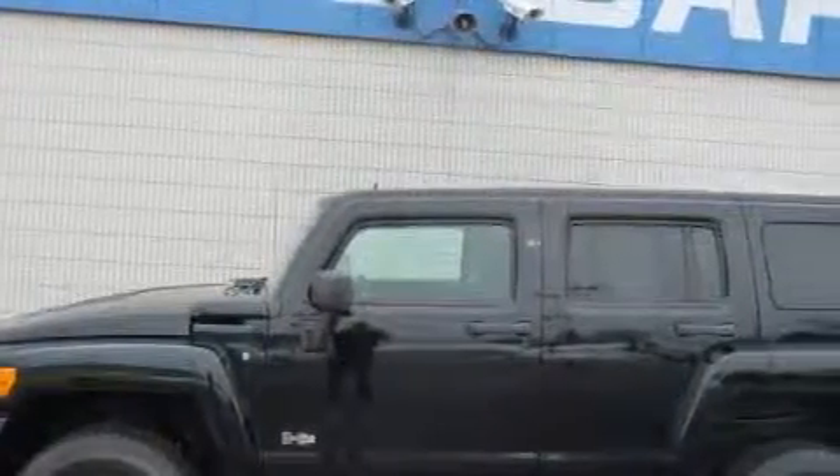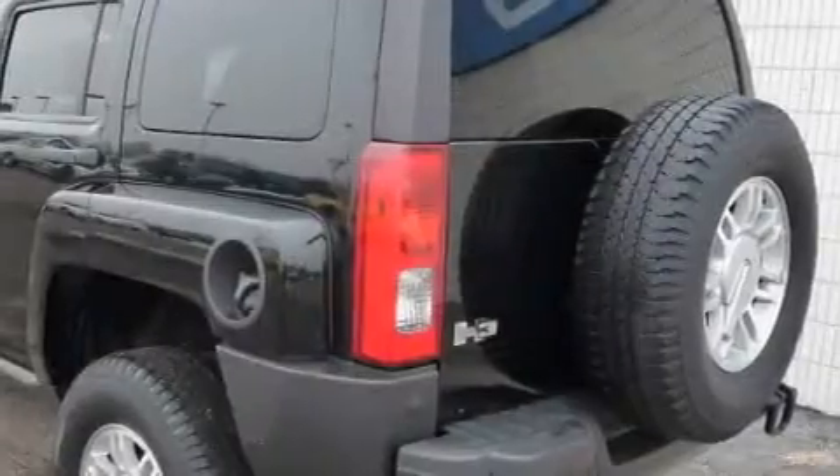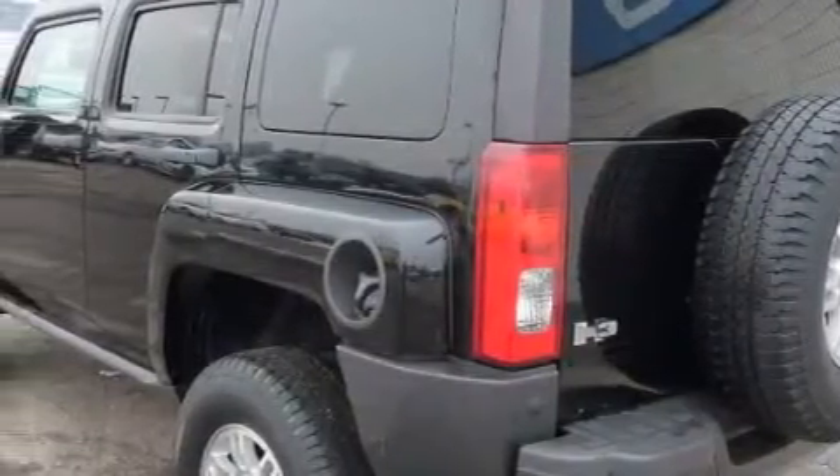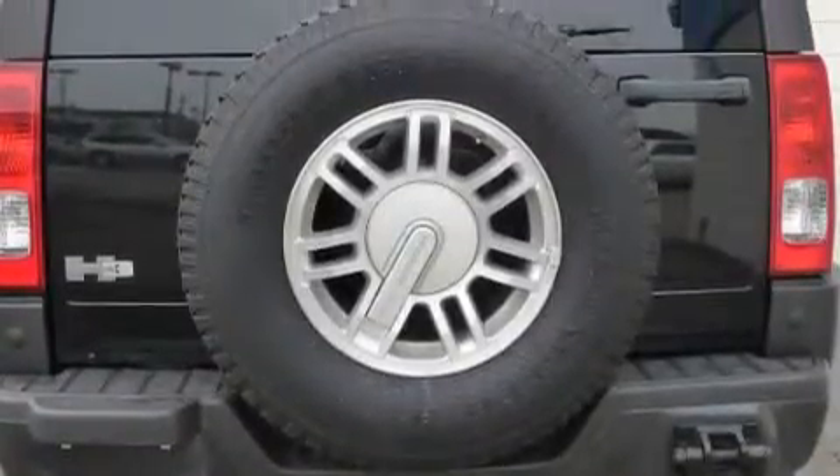This Hummer has a long list of incredible features including power windows, cruise control, a CD player, side curtain airbags, and anti-lock braking system. And this vehicle has just over 44,000 miles.